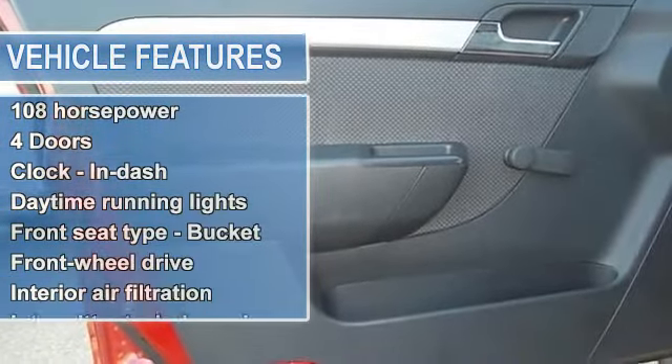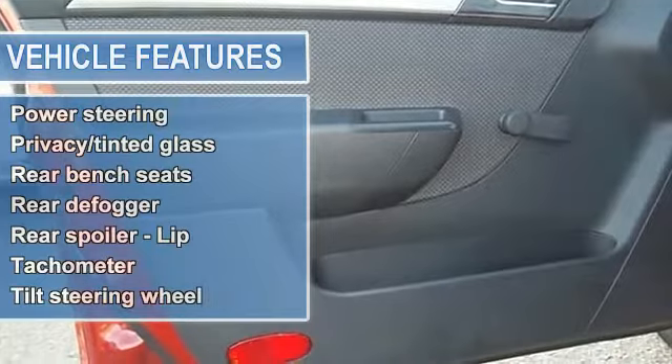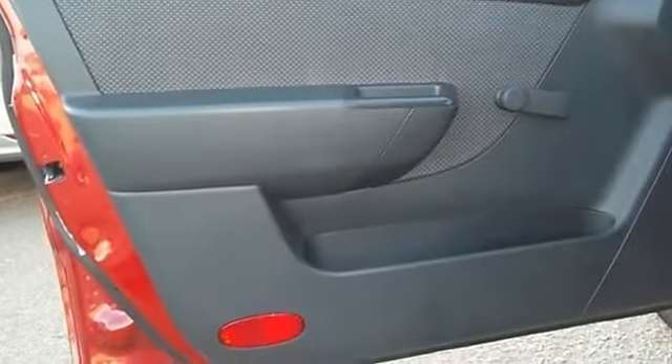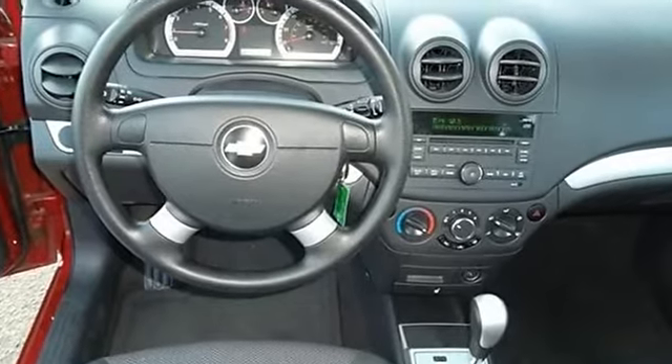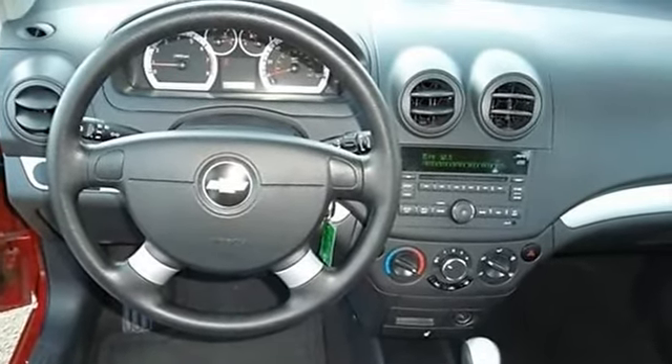4 doors, center console full with storage, clock and dash, daytime running lights, front C-type bucket seats, front wheel drive, interior air filtration, intermittent window wipers.